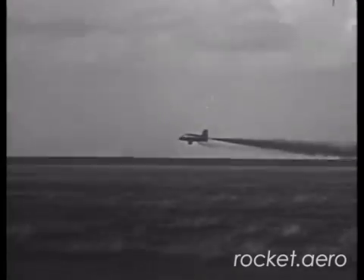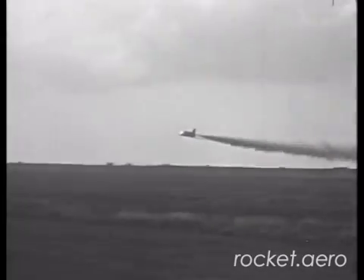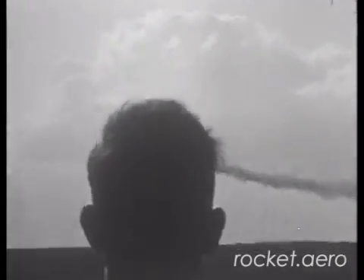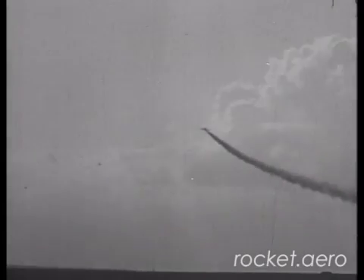The ME-163B was already in development by the time the ME-163A first flew. There was a bit of testing that occurred with R4M rockets on the undersides of the ME-163A wing, however.